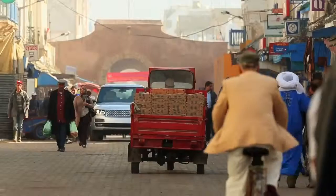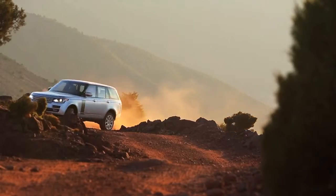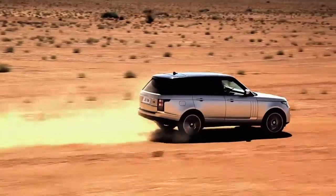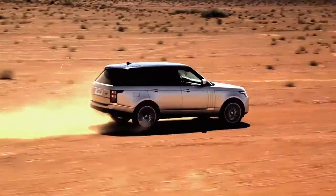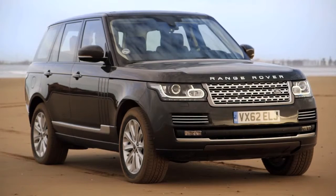As the door of the all-new Range Rover closes, I'm in my own environment. It's peaceful, it's quiet, it's luxurious. It doesn't matter whether I'm in the hustle and bustle of the city, clambering over a boulder crawl, or driving across the Sahara — it's always that same peaceful, refined interior.